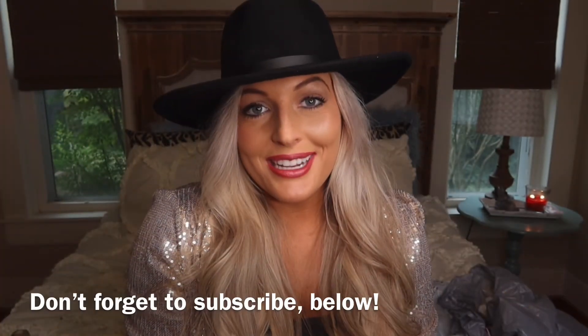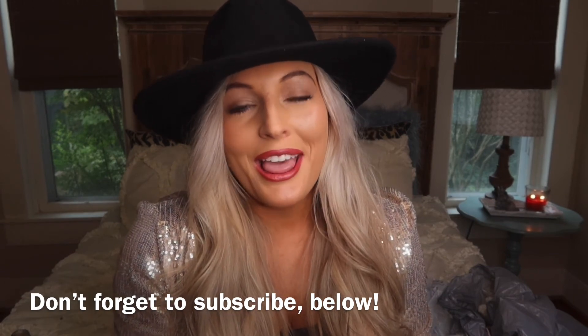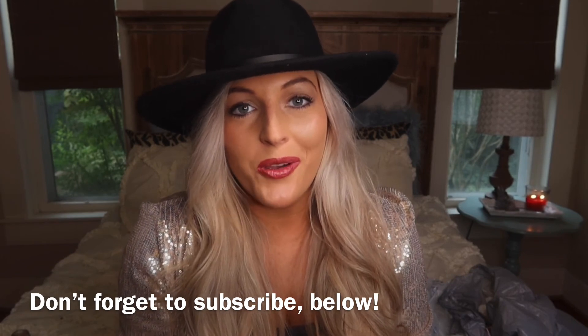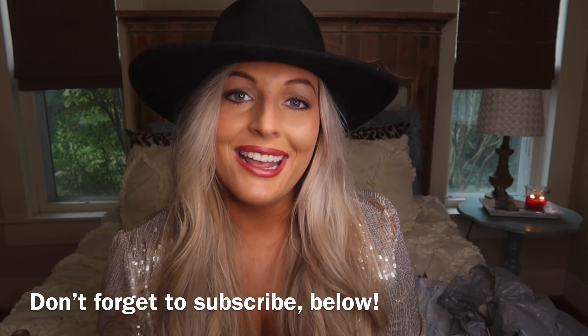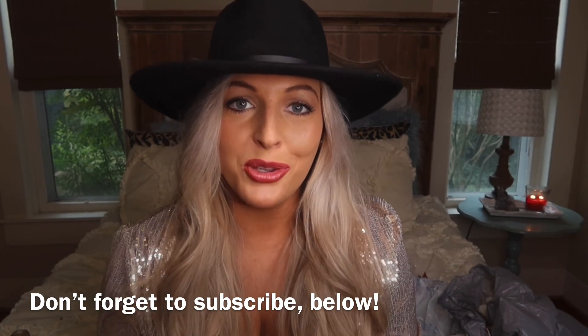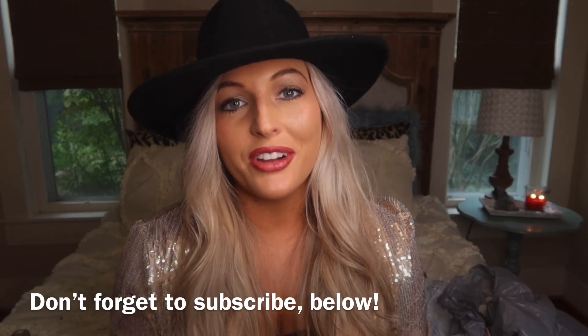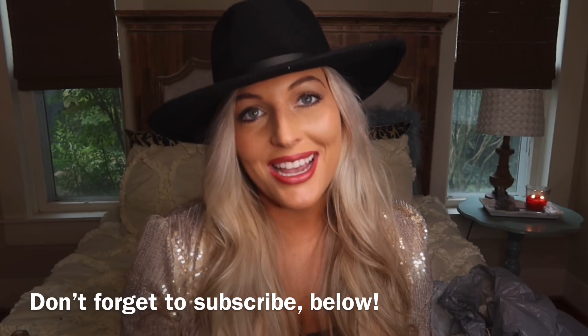That is it for my latest Christmas decor shopping haul. I hope y'all enjoyed it. Thank you so much for watching. Don't forget to hit the red subscribe button below and please leave this video a thumbs up if you enjoyed it. Comment below and let me know if you have been picking up cute Christmas stuff from Walmart recently. I hope you all have a great day and I will see you next time.